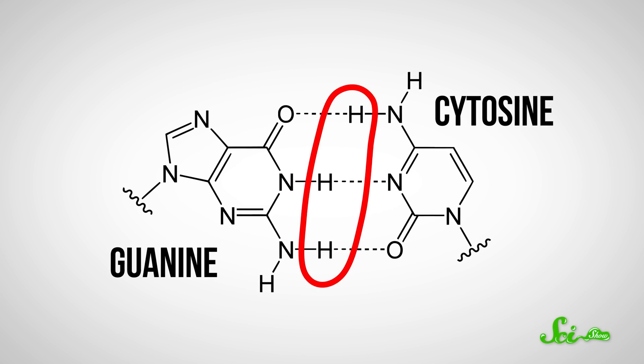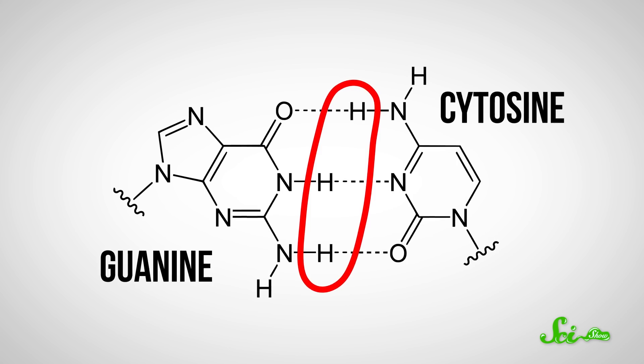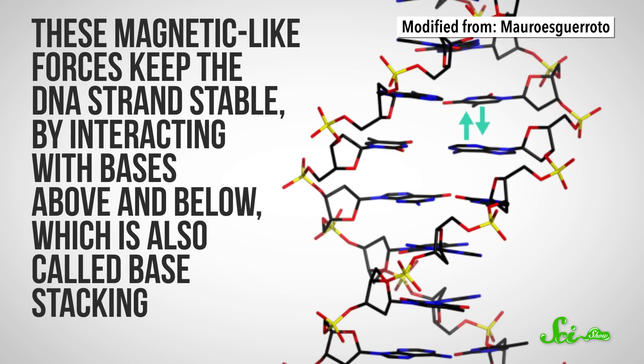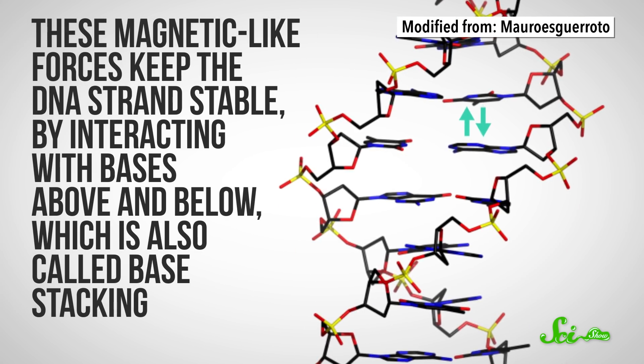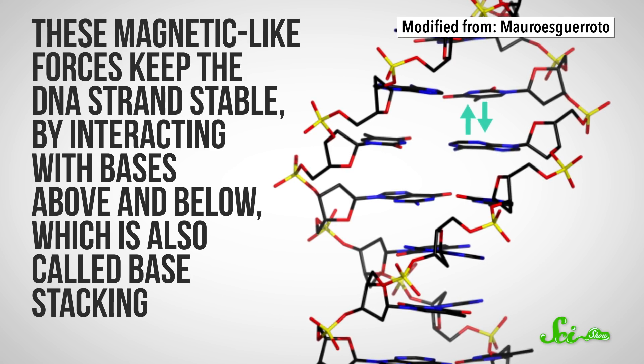Nucleotides have a lot going on that makes them stick to other molecules. Their ends can form hydrogen bonds, which is a magnetic-like attraction between an exposed hydrogen atom and a neighboring electron cloud. These magnetic-like forces keep the DNA strands stable by interacting with bases above and below, which is also called base stacking. When these characteristics come together, an aptamer is like super-specific Velcro, so if it bumps into its target, it'll grab on.